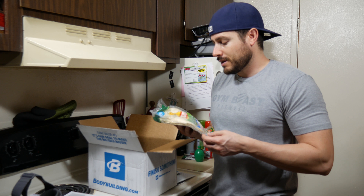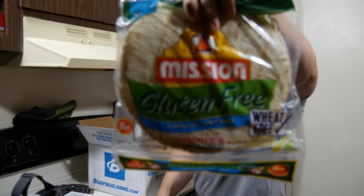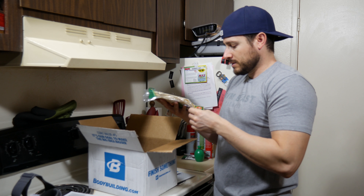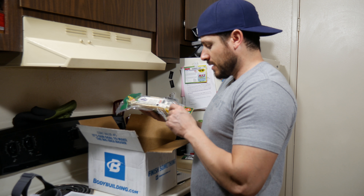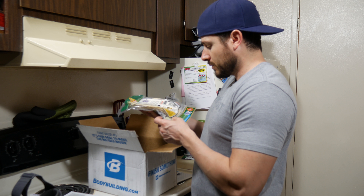I found these gluten-free tortillas at Sprouts. They're made with a tortilla blend: modified food starch, rice flour, potato extract, tapioca starch, dextrose, soybean flour, potato starch, whole eggs, salt, egg whites, water, and vegetable shortening.